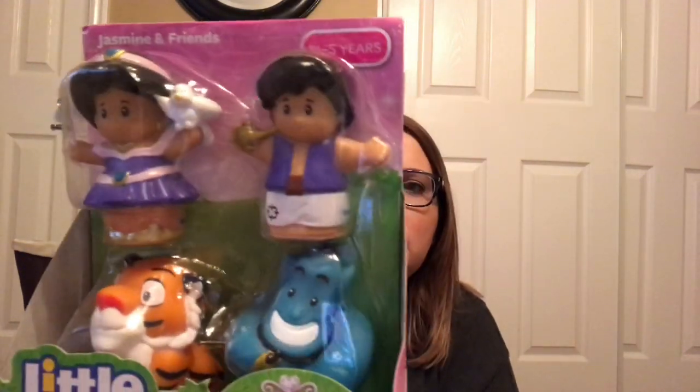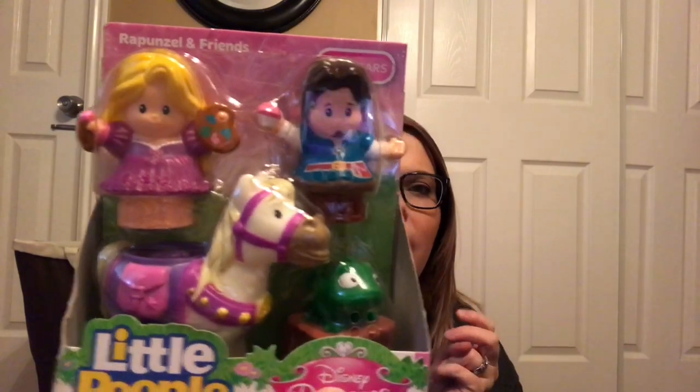For the 'need' category, it's kind of hard because they're still pretty young and they don't really need for anything. But I thought it'd be nice to get them more Little People. They have these Little People Disney princess sets that go with the princess castle they got last year as their joint Christmas gift. I got Elizabeth the Princess Jasmine and Aladdin set, and Charlotte got Rapunzel with a little horse and little Pascal. So that covers Elizabeth's wants and needs.